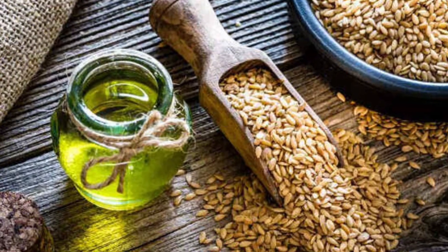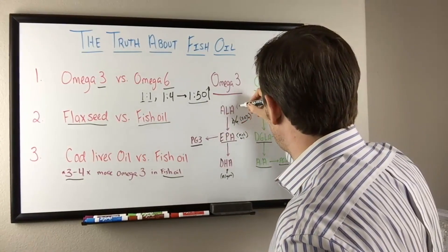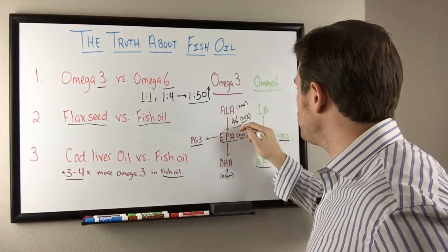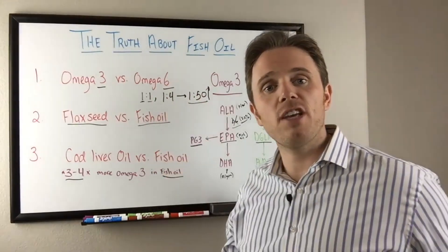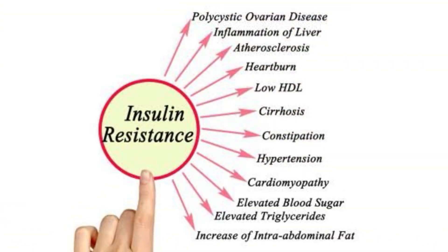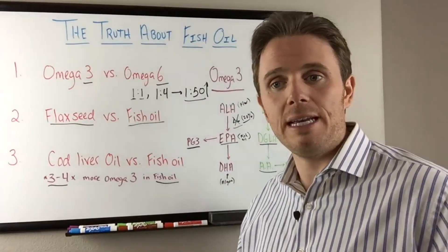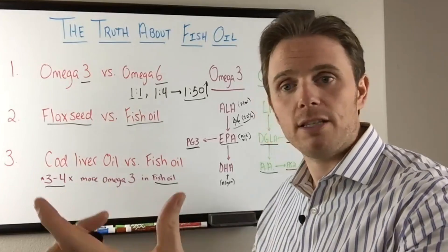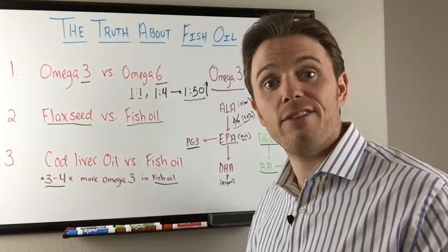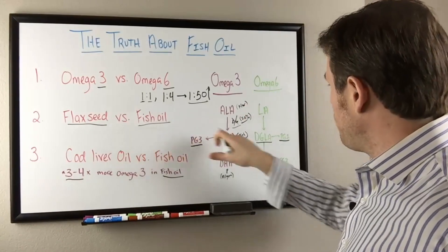Flaxseed may not be the best option, especially if you're inflamed. Flax ALA, or alpha-linolenic acid, has to convert via the Delta 6 desaturase enzyme, and that enzyme gets significantly reduced with higher inflammation or insulin resistance. If you're vegetarian, there's a chance you're eating excessive carbs — for example, rice and beans gives 15 grams of protein but also 80 grams of carbs — which may cause insulin resistance.